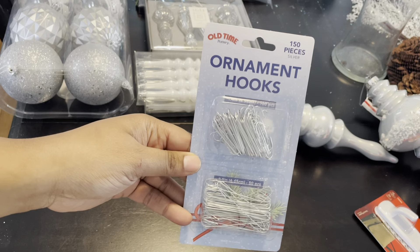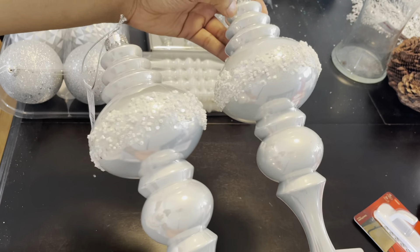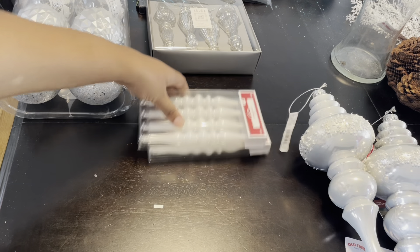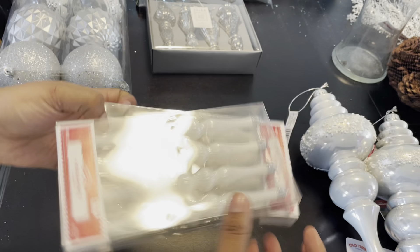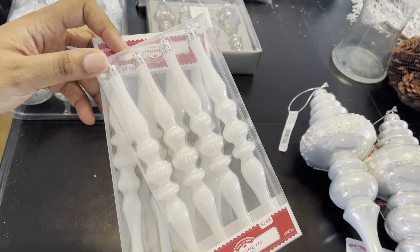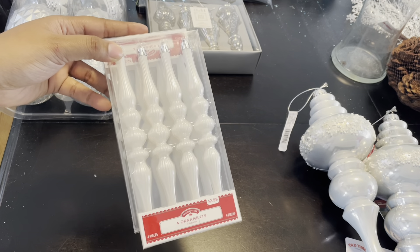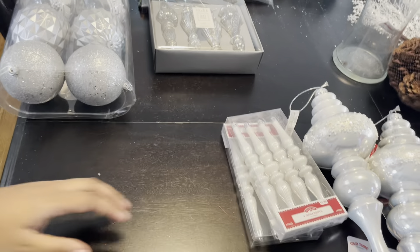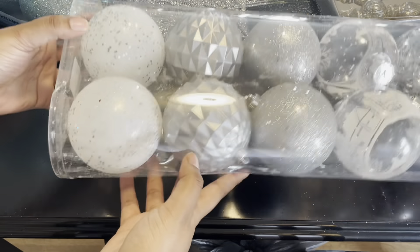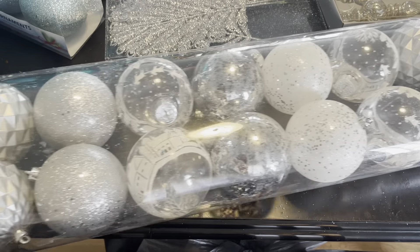I have a pack of ornament hooks, and I have two oversized ornaments that are going to go on my Christmas tree. I also have two four-counts of ornaments — I needed a lot of white to go on my tree. I had enough blue and a good amount of silver, but I was missing white, so I went to Michael's and found this 18-piece set of ornaments. You guys know I'm doing a winter wonderland theme on my Christmas tree.